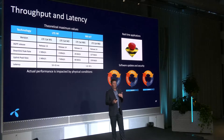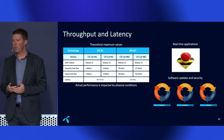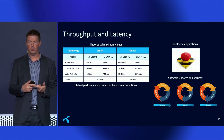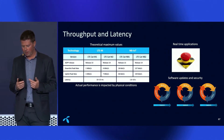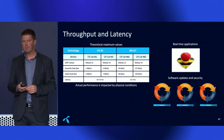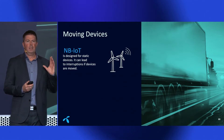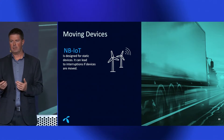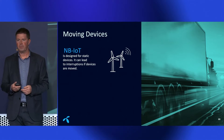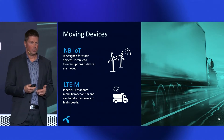Regarding throughput, even if your device doesn't need high throughput for normal operation, you need to consider firmware updates, which are more or less mandatory nowadays — whether to enhance your equipment or respond to a security threat. Higher throughput makes those updates much easier. Also consider whether your device will be moving or static. Narrowband IoT is designed for static scenarios; it can re-register when moving but loses some of its benefits. LTE-M inherits standard LTE handover functionality, so mobility is handled smoothly.